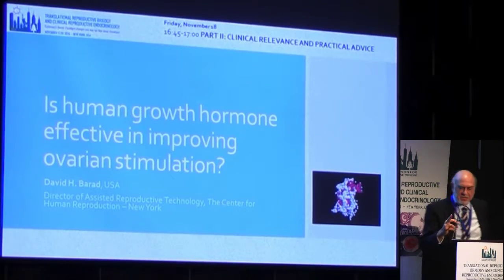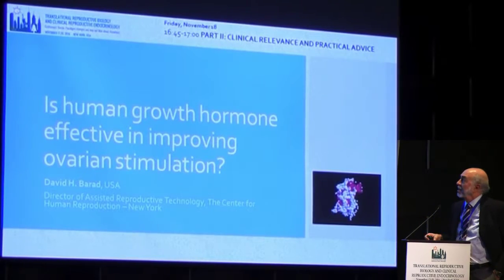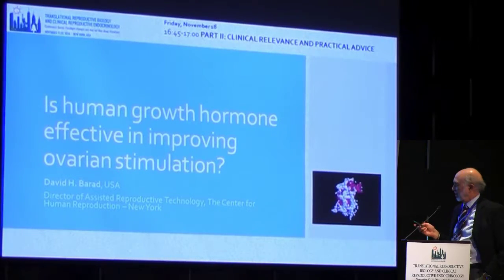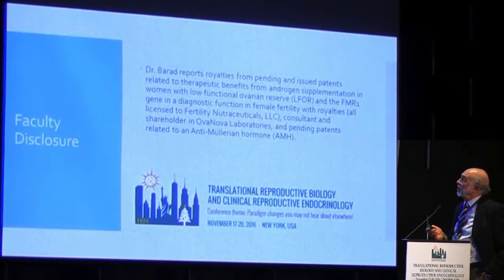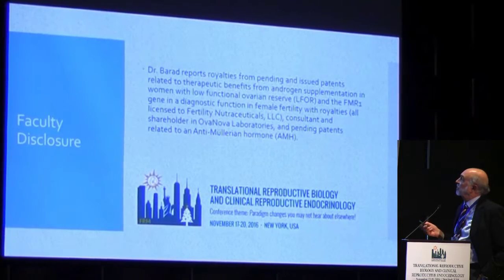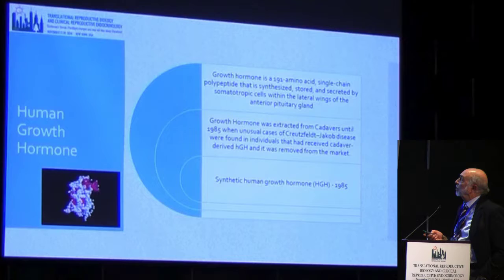Human growth hormone. So this is my conflict — no conflicts to declare in this particular talk.